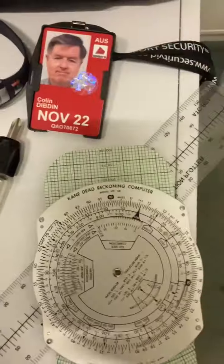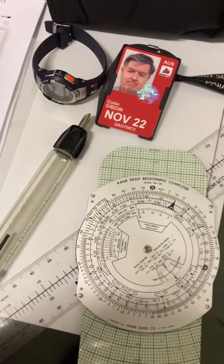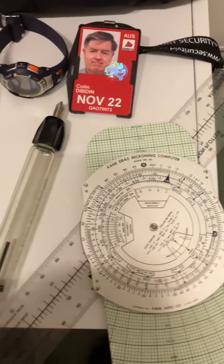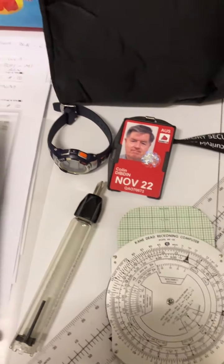Navigation gear — traditional navigation gear, that is — which hopefully I won't need because OZ Runways does it all, but it's there and I know how to use it.